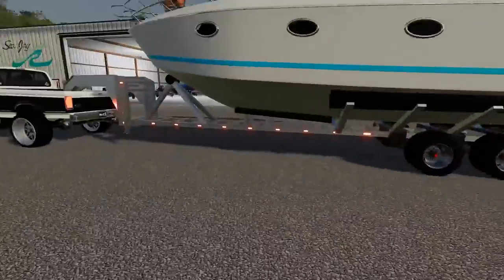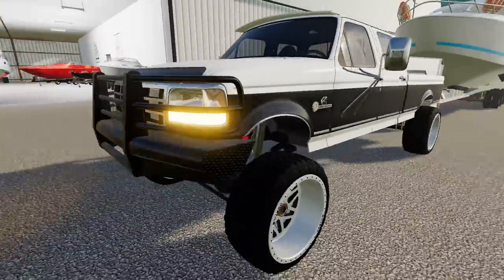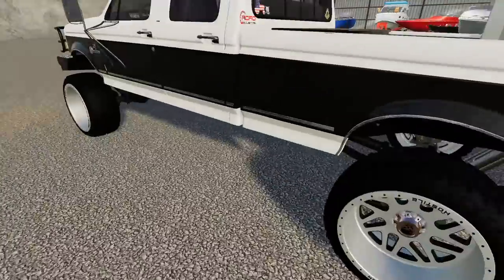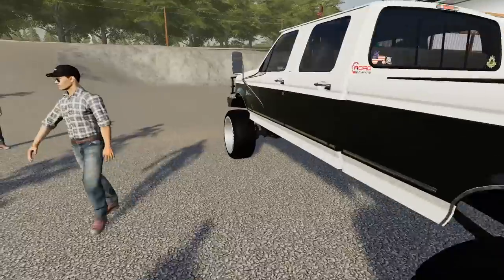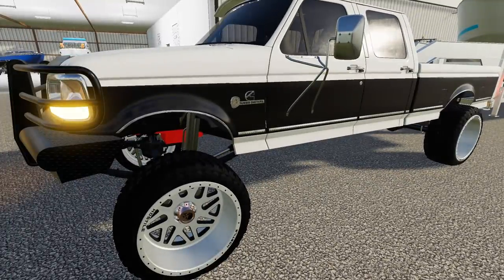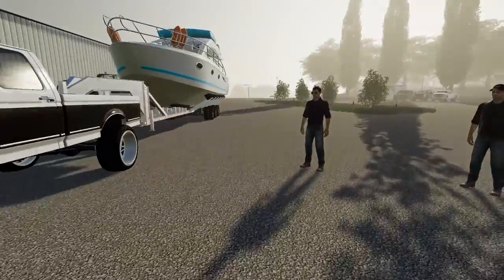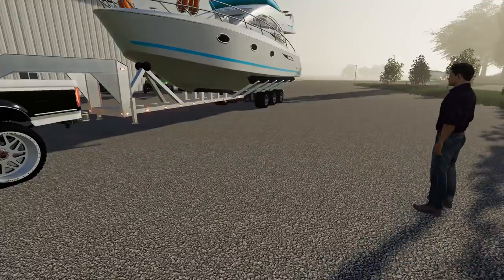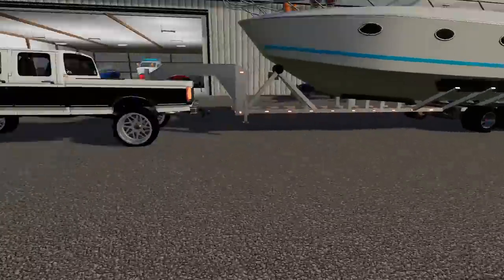Grant's got a 1997 F350 — it runs good. He bought it from a 17-year-old who kept it clean, no burnouts. There's some tread wear in the back, though. It's got a Cummins in it, two tanks. It's squatting quite a bit — but that's a lot of weight from the yacht. The trailer is triple axle, probably pushing 22,000 to 30,000 pounds.